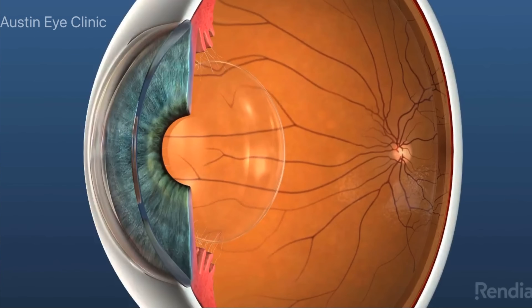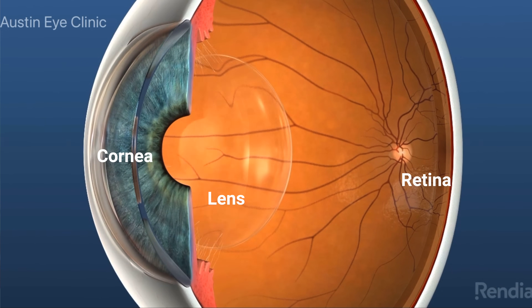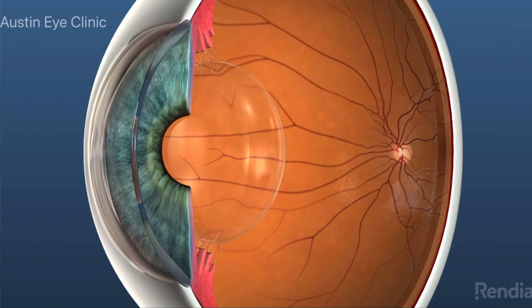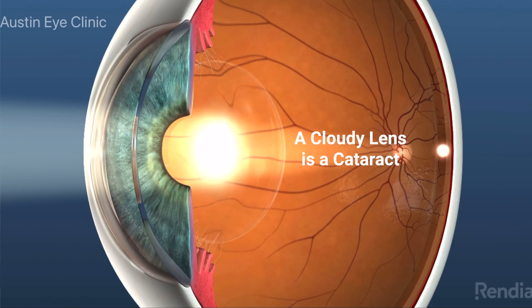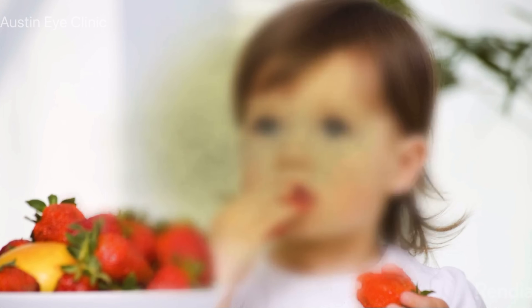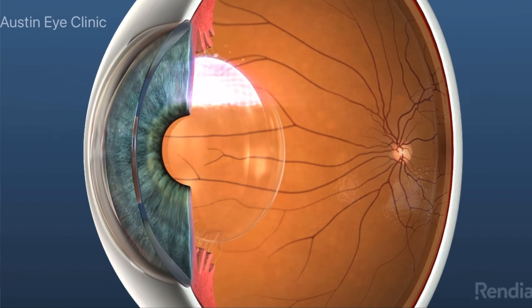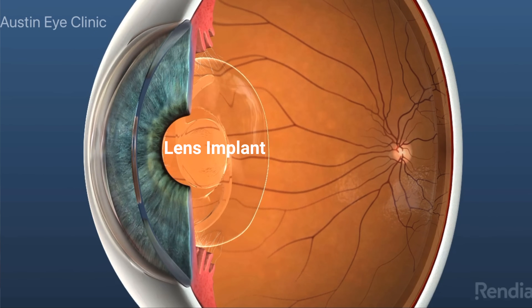There are two focusing structures inside our eyes: the cornea and the lens. Together they focus an image on the retina. When we're young, our lenses are clear and flexible, allowing us to focus near and far easily. As we age, our lenses lose flexibility and become cloudy, ultimately leading to cataract formation — a process that will affect 100% of the population.